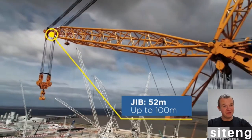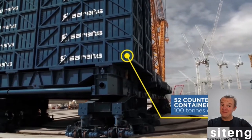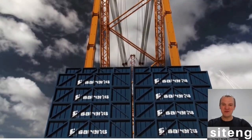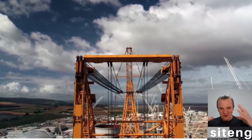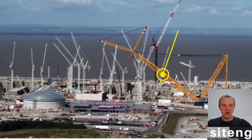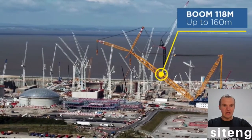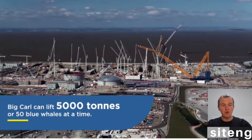Up to 100 meter jib. Look at this — 52 counterweights, each 100 tons. So this is crazy. Once you know this, your imagination can work with that weight. That's the main boom here, and I think that's how it's going to be lifting the heaviest things — on the main boom.